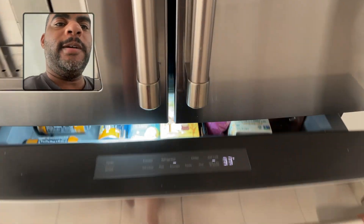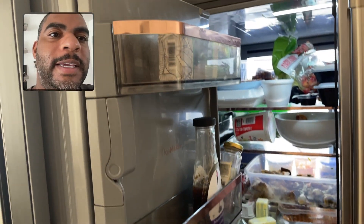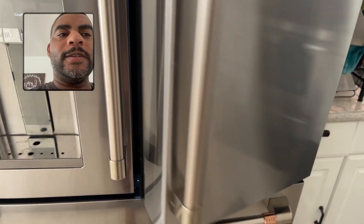Same here — very nice. And easily we just store our stuff in. It holds a lot and does a great job.